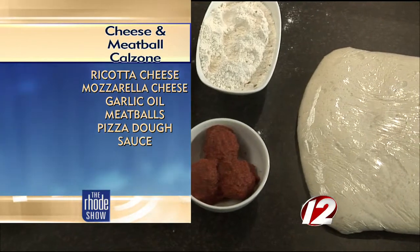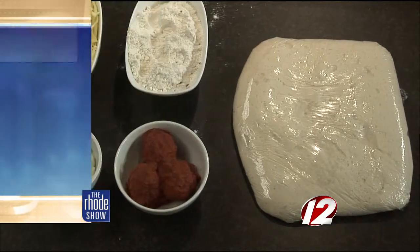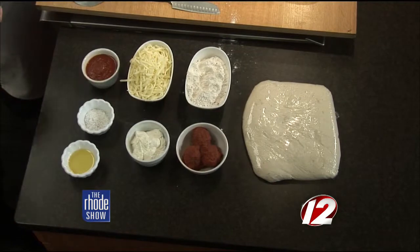You said the meatballs you make in house — how about the dough, too? The dough is made fresh in house. The meatballs are made homemade. And then we pull the gravy from the meatballs. Oh, nice — you're working with all the best stuff.